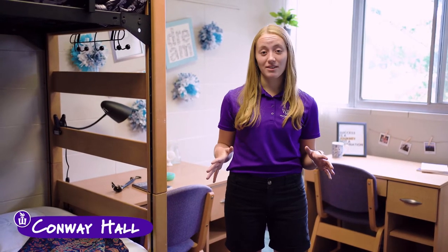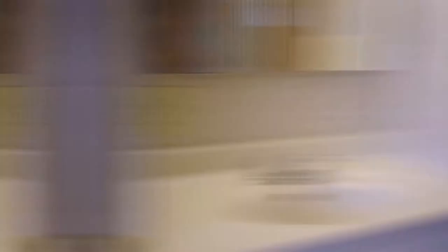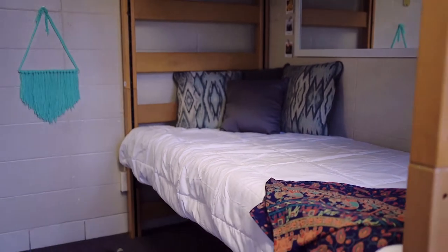Here we are in one of our Conway rooms. Some of the really unique features about Conway is that they have really large windows, a sink, and a walk-in closet. Along with that we have an example of a bunked bed here, which is a great way to save some space and also avoid the cost of lofts. Conway is also home to our gender inclusive housing, so if this is something you're interested in you can indicate that on your housing application.